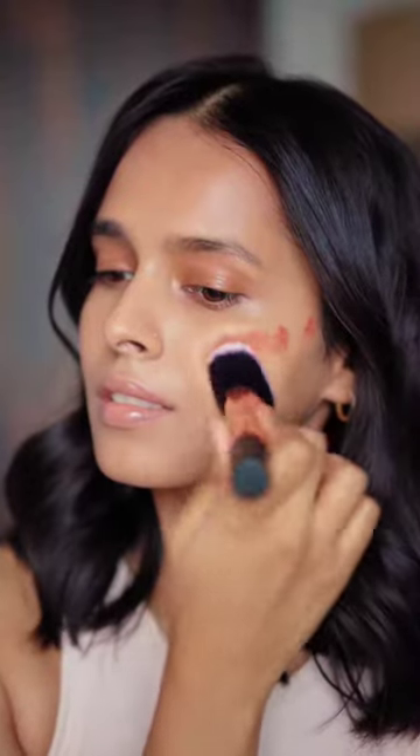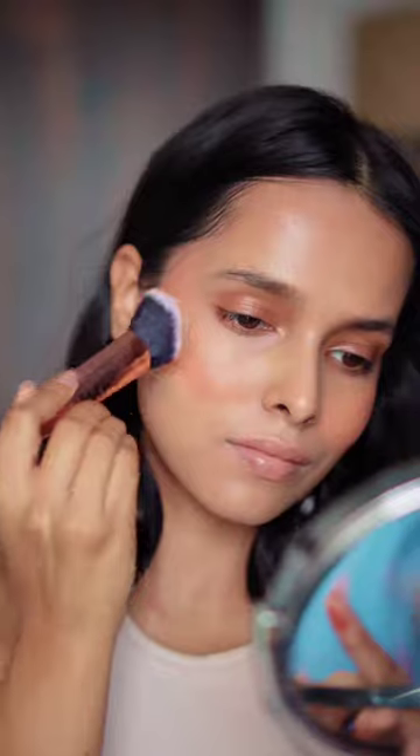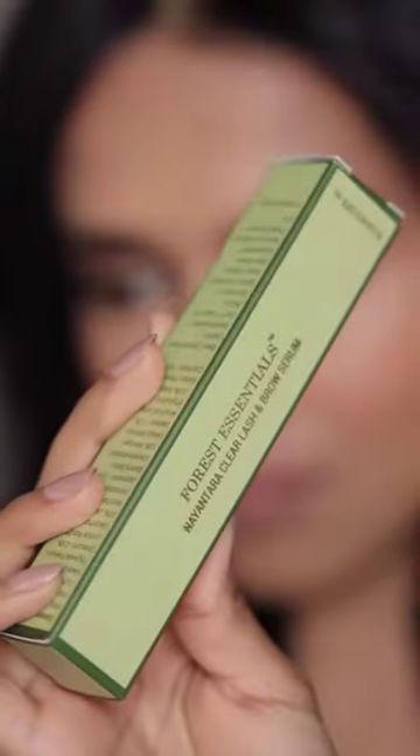Next is the Noor Nikkar Cheek Tint. The color Gerua gives a beautiful orange peachy flush to your skin. It has a blendable mousse-like texture with buildable coverage and gives a very natural flush to the cheeks — I really like it.